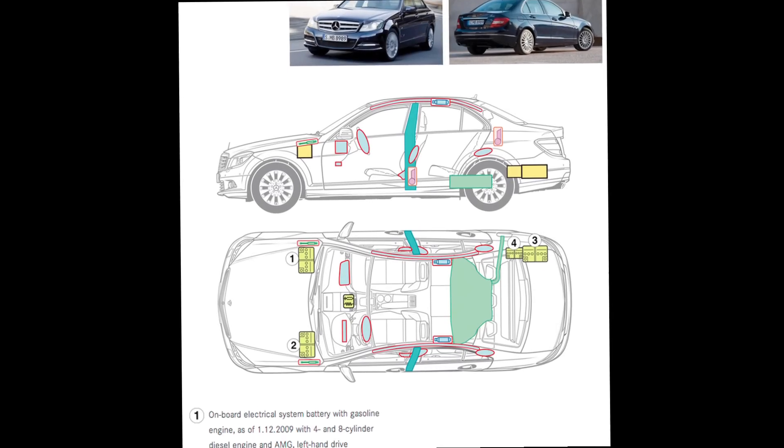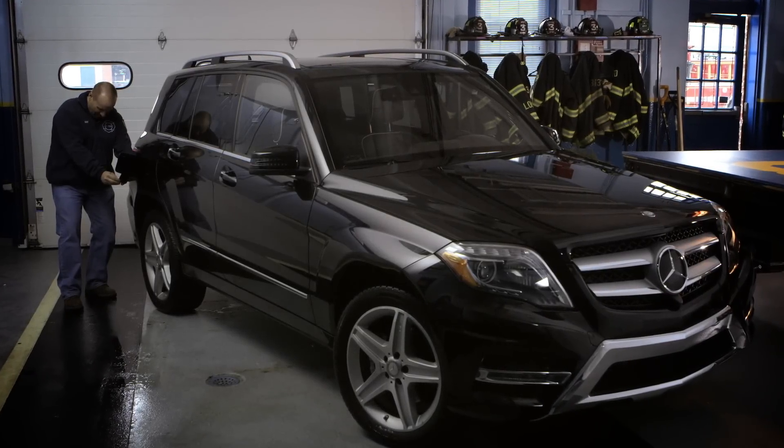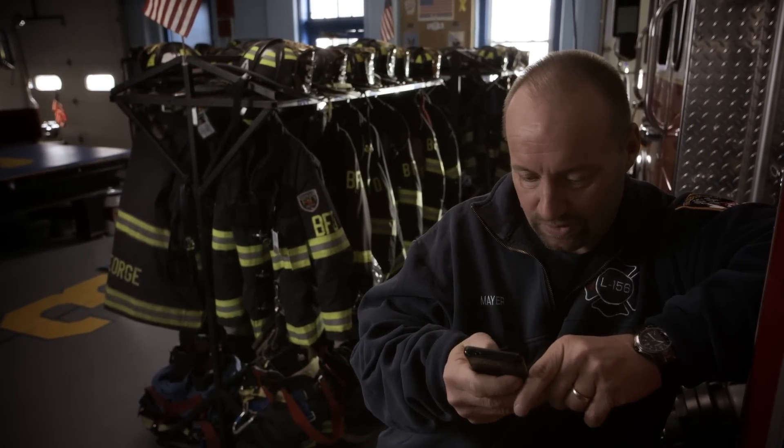With Mercedes' new creation of Rescue Assist, it just has everything that we need to stabilize and de-energize the car within minutes. Take your phone out, scan the QR code, and it's telling me where the airbags are, where the impact zone is, the seat belts, where the fuel tank is, and the restraints and the battery.